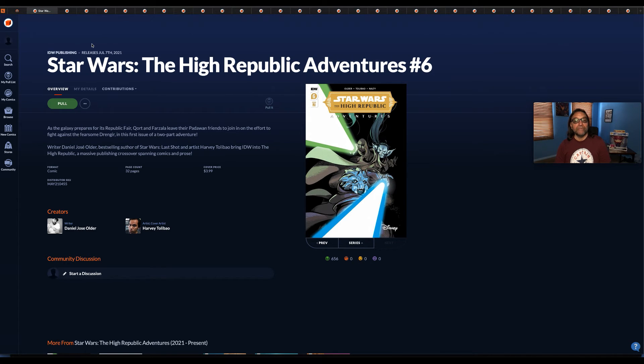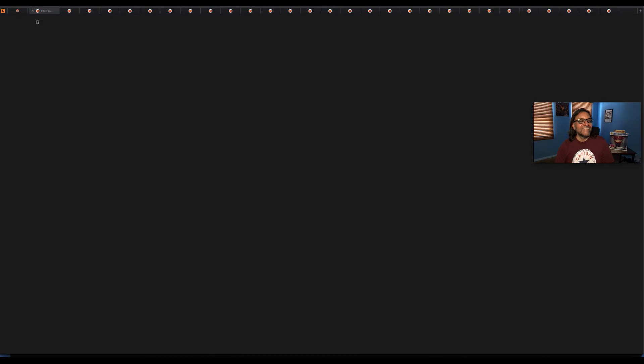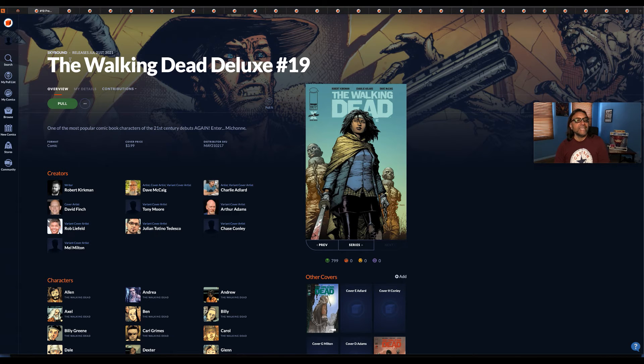Next up we have IDW Publishing — Star Wars: The High Republic Adventures number six. Like I said, this is IDW, not Marvel. IDW has some rights to Star Wars and has their own book that comes out once a month. My Little Pony/Transformers: The Magic of Cybertron number four — My Little Ponies and Transformers — it's a match made in heaven. Gotta buy this book.